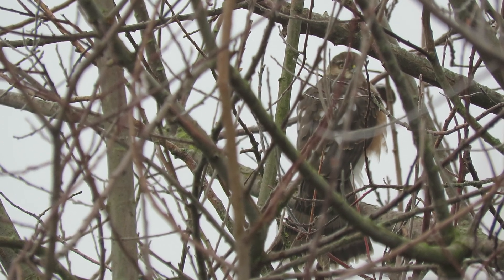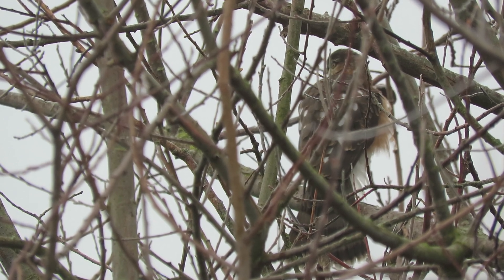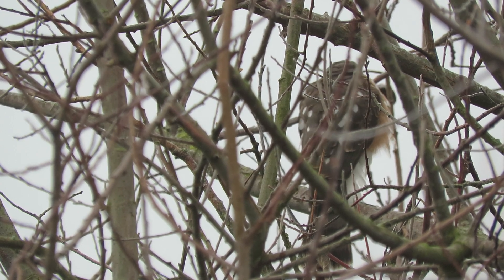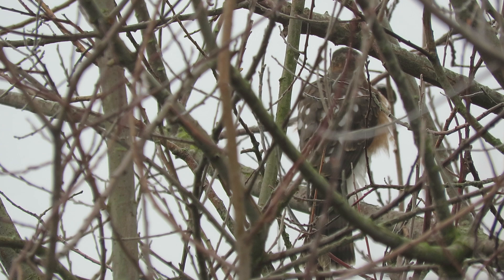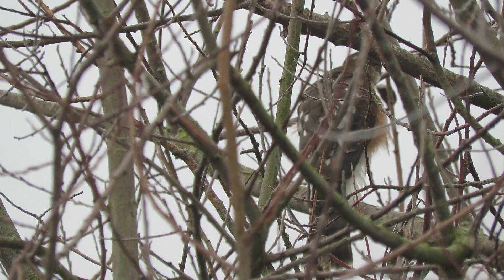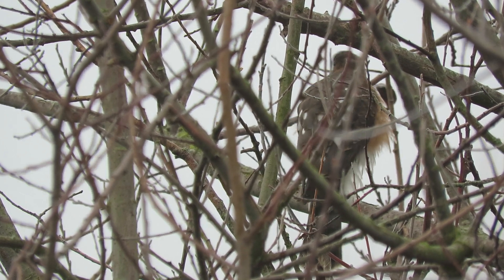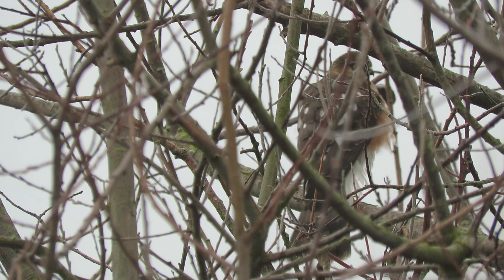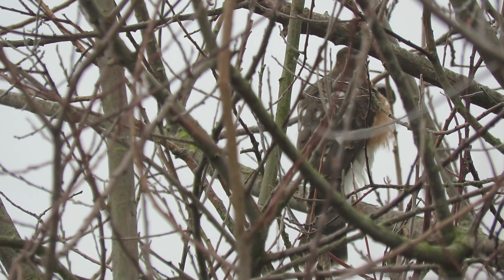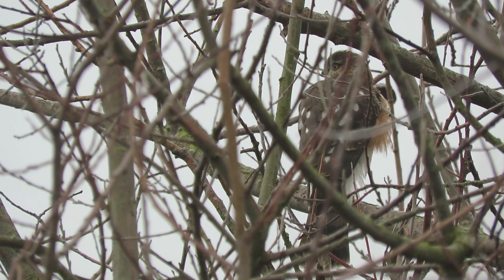Here we go. The tail fanned again — not much curve to it. Hackles are not up. It's pretty cool out — the puddles are all frozen, got down to about 28 degrees last night. We've got a lot of sticks, limbs and twigs in the way, but that's fine.